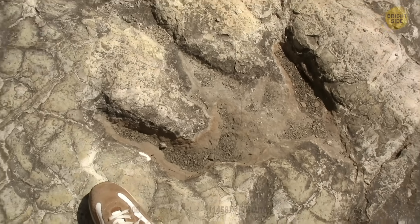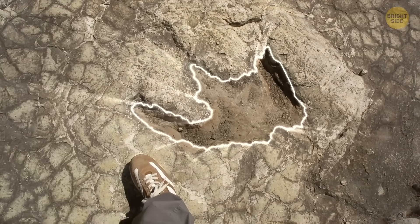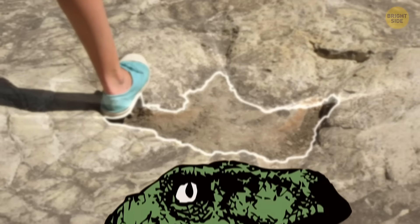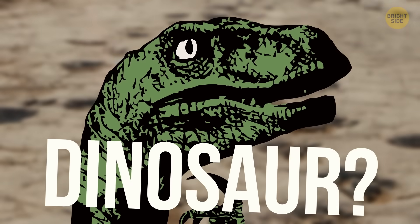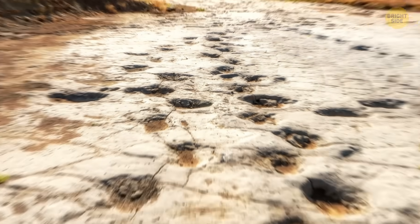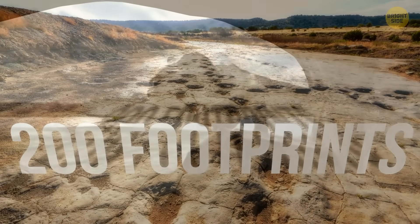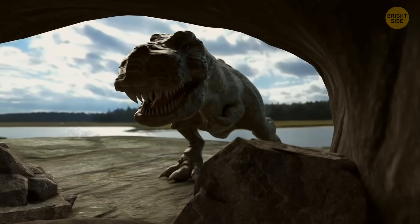Then Gary noticed another huge footprint just 10 feet ahead, and then another one. He soon realized those could be dinosaur footprints — and he was right. There were a total of about 200 huge footprints from 166 million years ago, or the middle of the Jurassic era, crisscrossing the limestone floor.